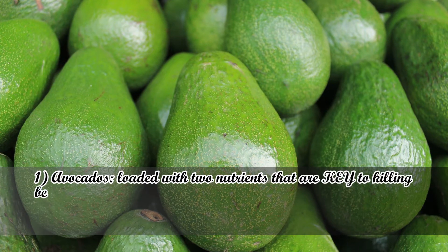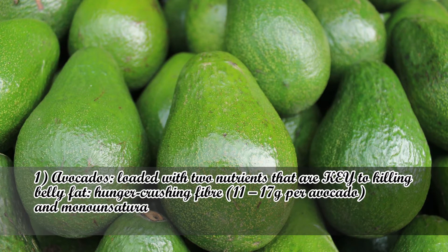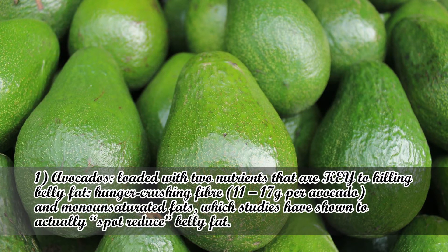Number 1: Avocados. Loaded with two nutrients that are key to killing belly fat — hunger-crushing fiber, 11 to 17 grams per avocado, and monounsaturated fats, which studies have shown to actually spot-reduce belly fat.